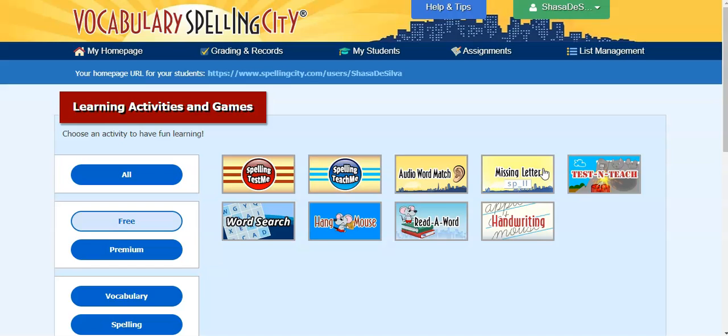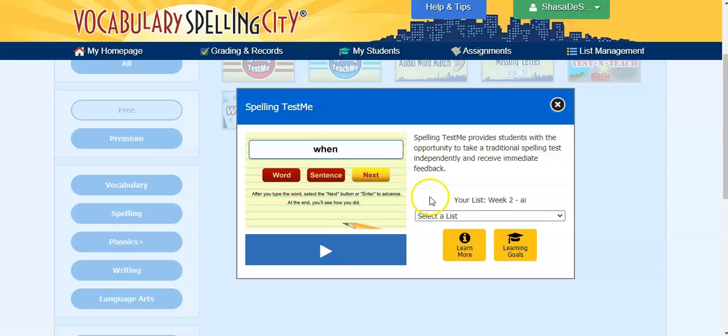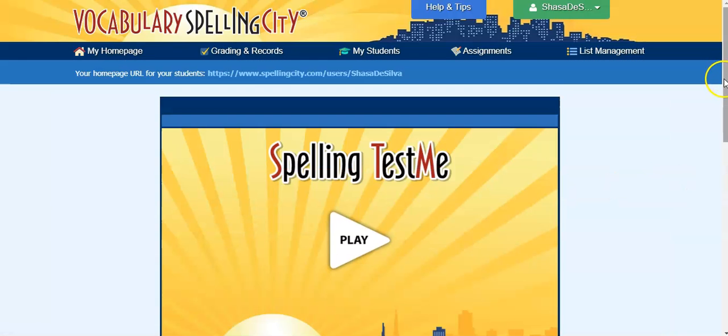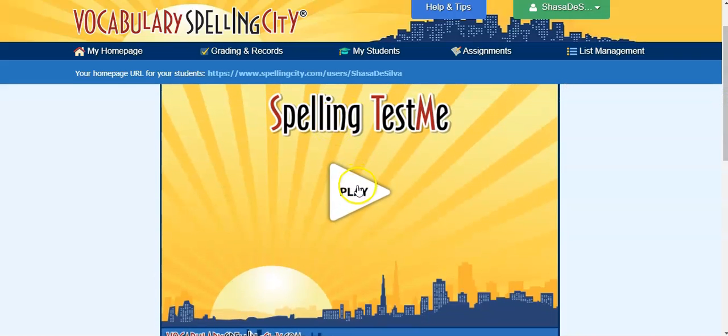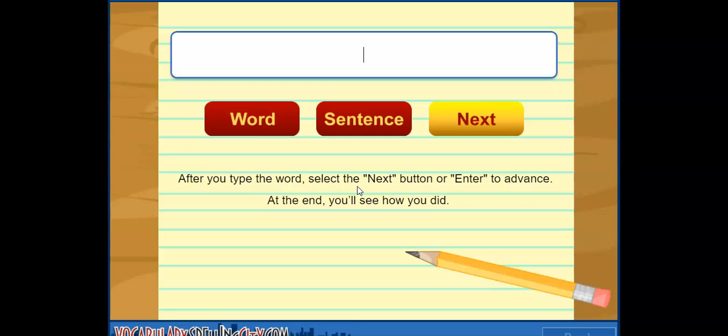So here's an example of a spelling test. 'Get ready for the test. Don't peek at your list. Begin. Snail. The slow-moving snail left a trail of slime.' Now you can also choose an Australian accent for this, which I think is very cool. If I miss the word I can click on 'word' — 'Snail' — or click on 'sentence' — 'The slow-moving snail left a trail of slime' — and then click next. 'Aim. Aim for the target with your baseball.' So this is how that program works.